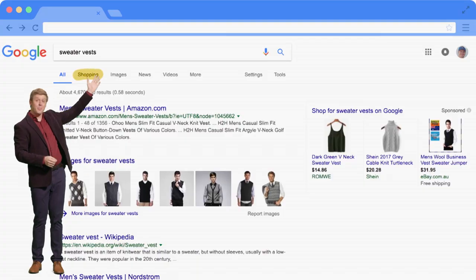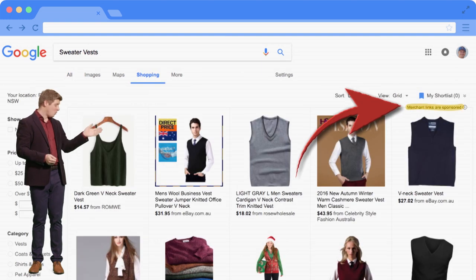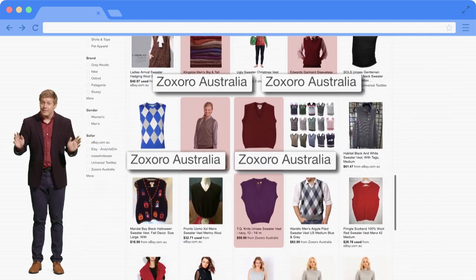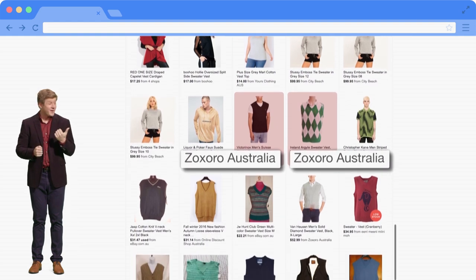And if you click the Google Shopping tab, or shop for sweater vests with Google, and miss this really prominent piece of text, you might not realise that you've switched entirely over to bad Google, and you're far more likely to get shown dodgy websites like Zoxoro. This doesn't mean that everyone who advertises with Google is bad, but it does mean that dodgy websites can use the paid model to get their links to the top, and plenty of them do.